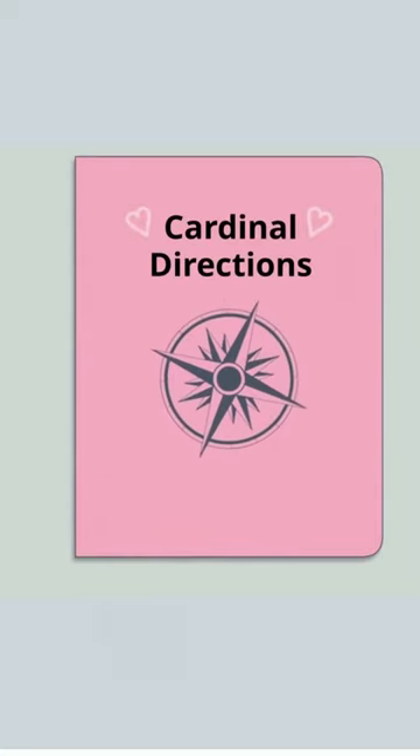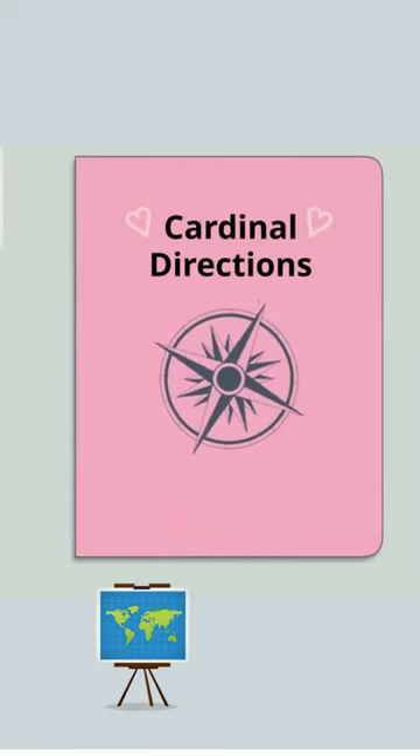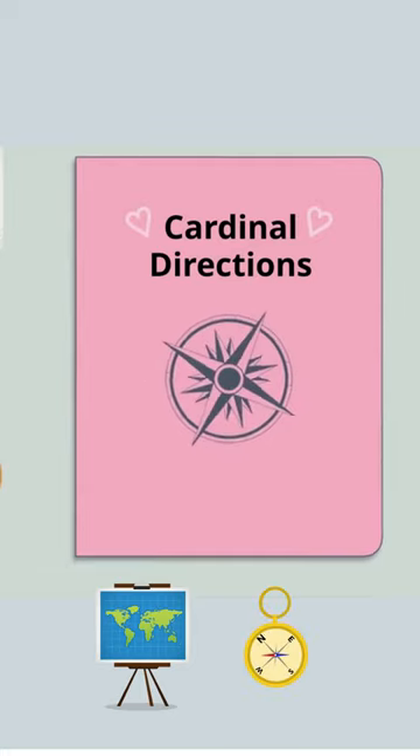Cardinal directions are found on maps and compasses and can be found on a compass rose. Here is one example of a compass rose.